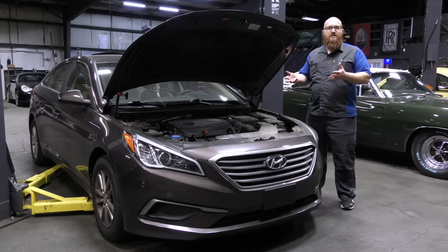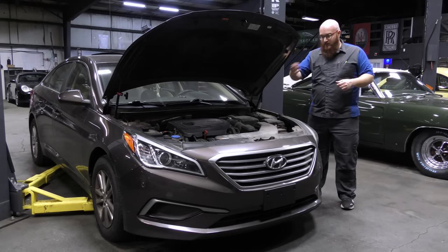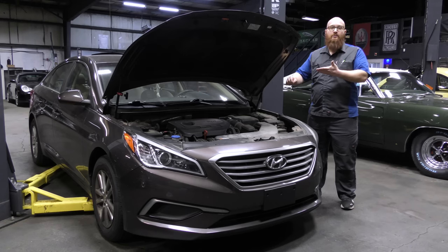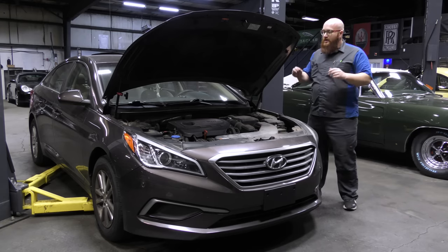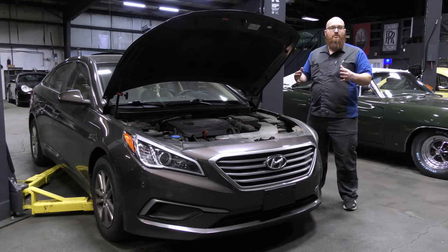Whatever fighting chance they had to claim on the recall is now gone. The dealer physically saw they ran it low on oil and annotated it in their service records. Their hopes for a recall are gone. As sad as this situation is, the options make this even sadder and really, really bad.